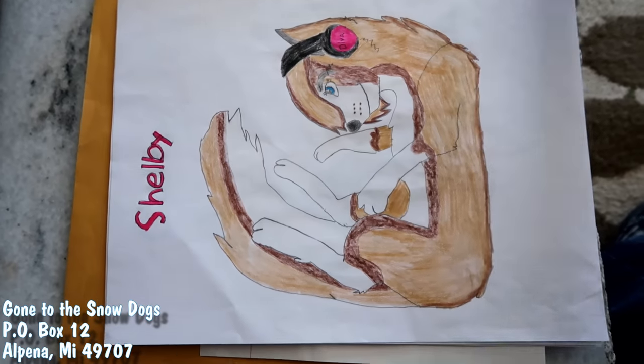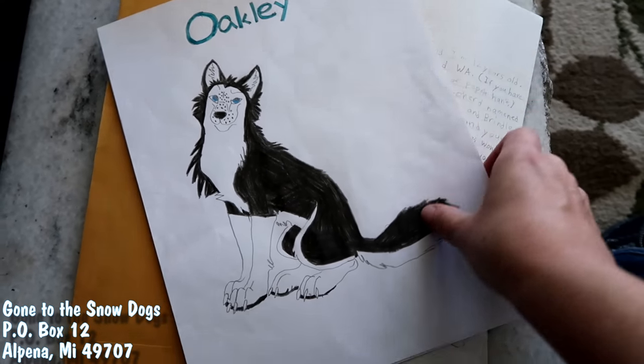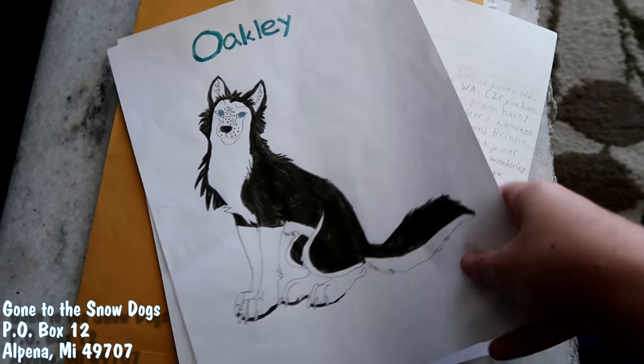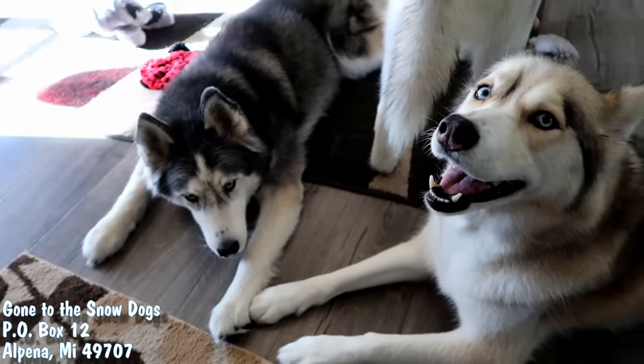These drawings are from Amelia, and Amelia wants to know if we've always had Huskies! Yeah, that's the breed of dog Jamie and I have always had since we've been together! We both had different dogs as kids, but as adults we've always had Huskies!